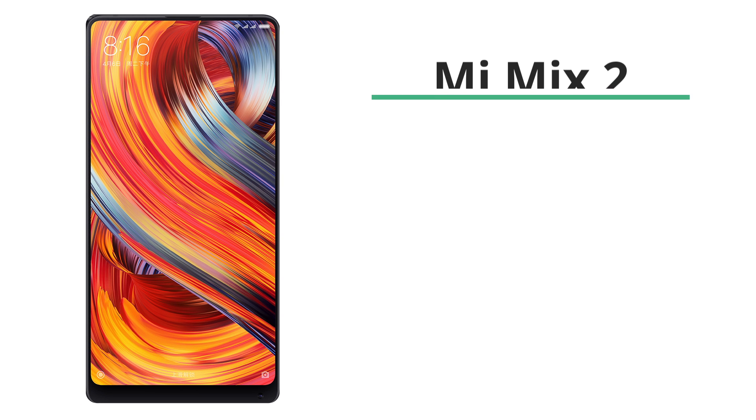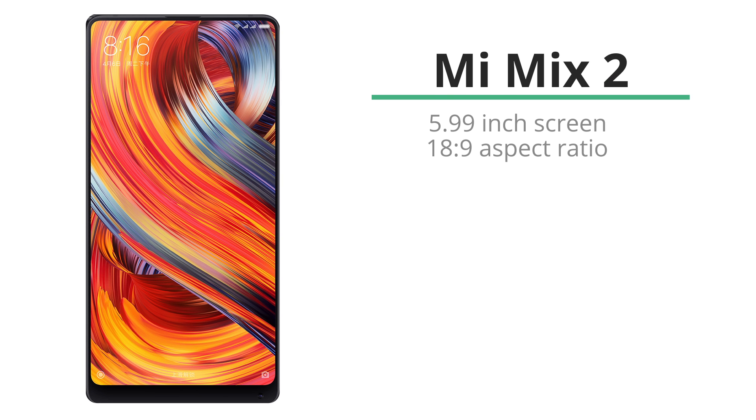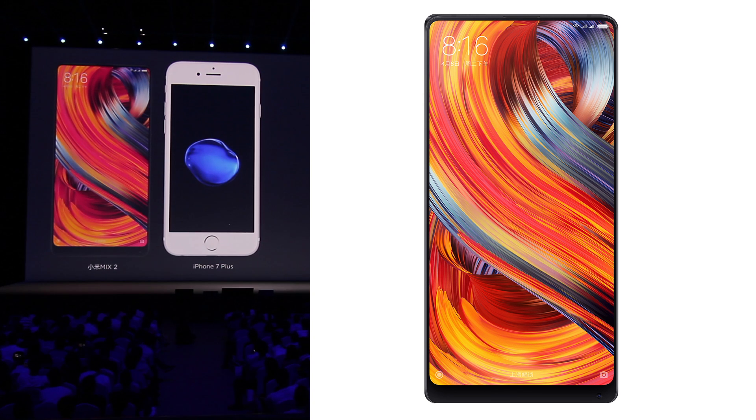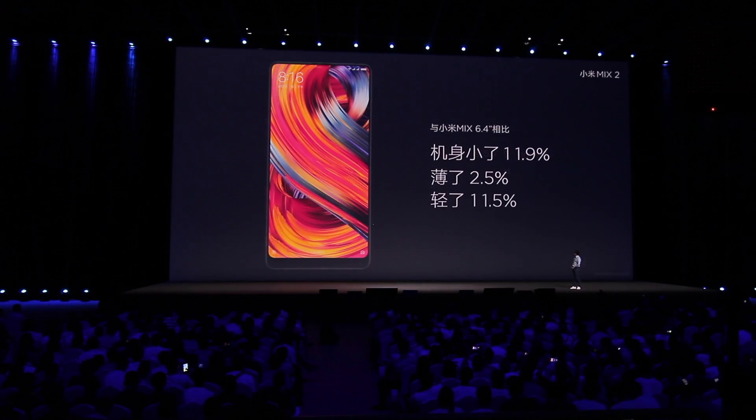The front of the Mi Mix 2 has a 5.99 inch screen with an 18:9 ratio and it's virtually just screen. Just look at it for a second. It's gotten a huge update since the first release of the Mi Mix last year, being almost 12% smaller.